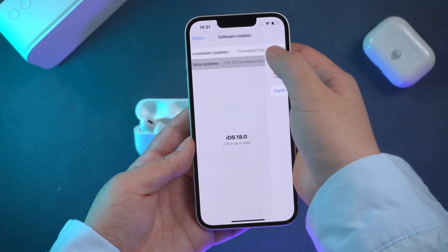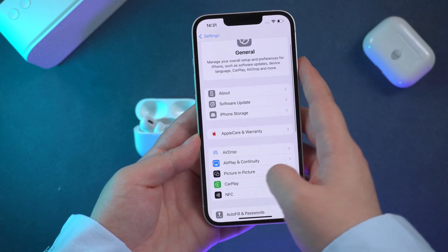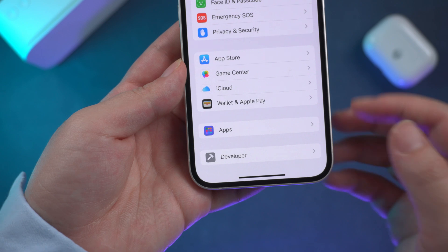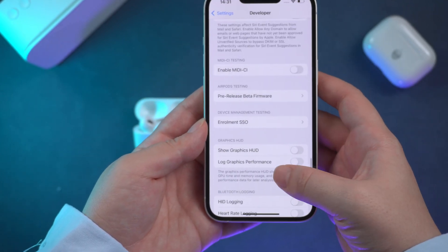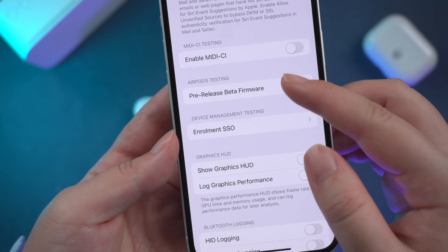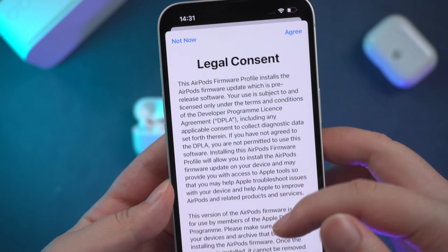If you are a developer, you can also test AirPods update betas. Just go to Settings, find the Developer section, and scroll to find pre-release beta firmware. You can see your AirPods listed there — just turn it on. That option is only for developers.